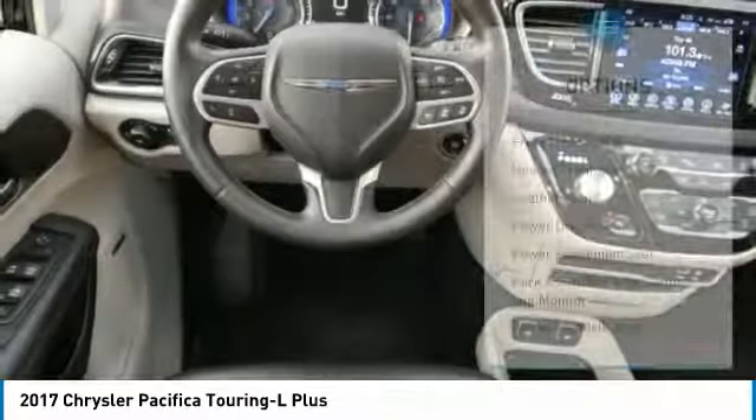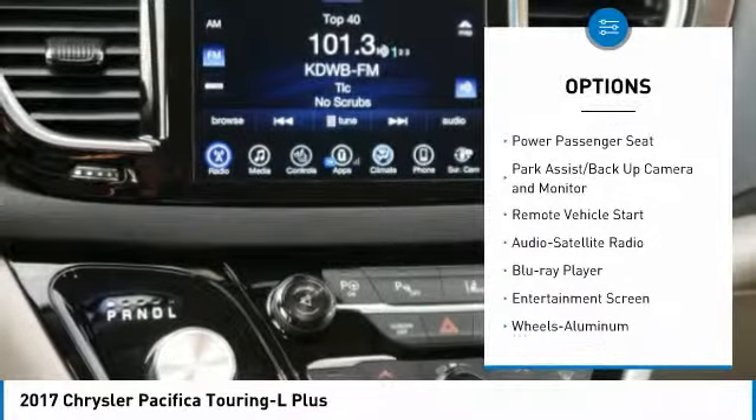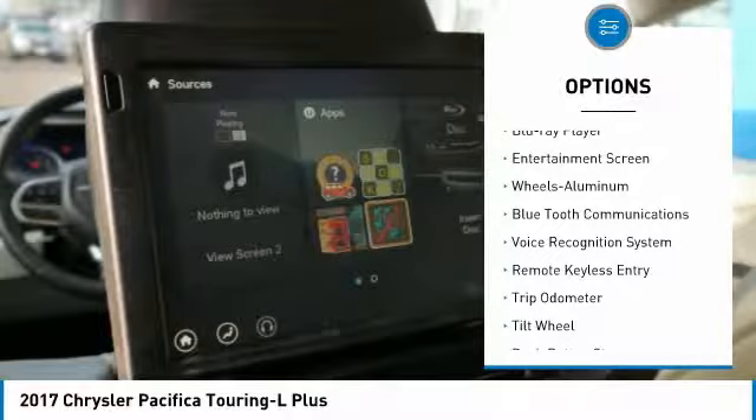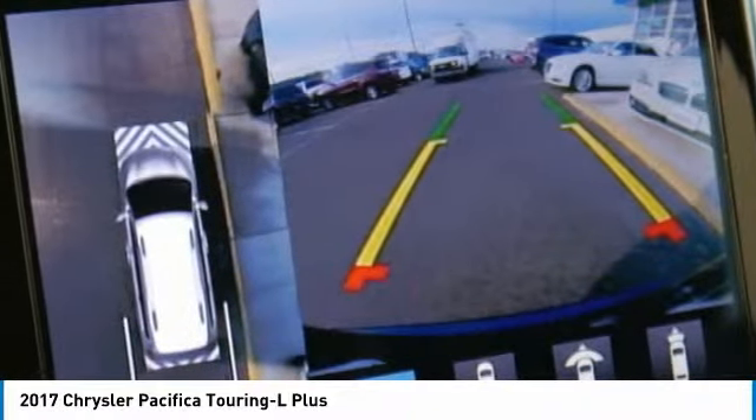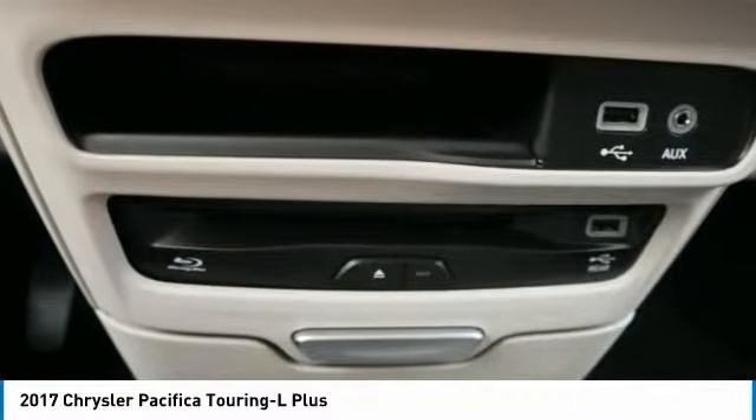Here are some of this vehicle's great options: traction control, power liftgate, quad seating, third-row seat, power passenger seat, Bluetooth wireless data link for hands-free phone, HomeLink garage door opener, remote vehicle start, and power steering.